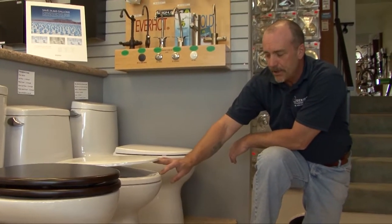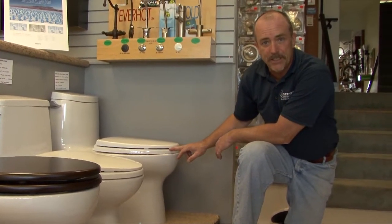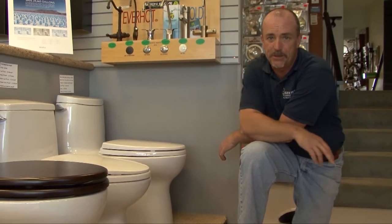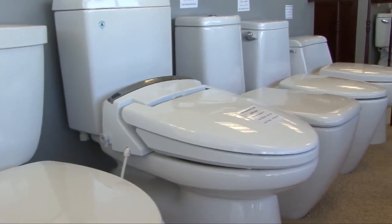With the seat, a standard toilet puts you at about 15 inches. A comfort height toilet is 16 and a half inches, so with the seat you're at about 17 and a half to 18 inches — a big difference when it comes to helping your knees out. So whether you're tall or small, I would suggest you take that into account.